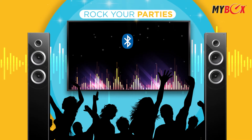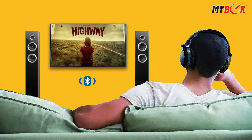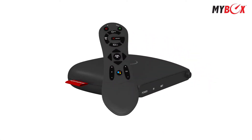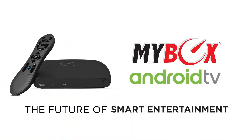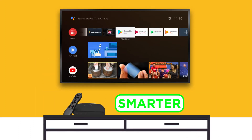Connect Bluetooth speakers to rock your parties, or Bluetooth headphones when you want to keep it quiet. Presenting the new Google certified Android TV box from MyBox — that not just looks smart, but makes your TV smarter.